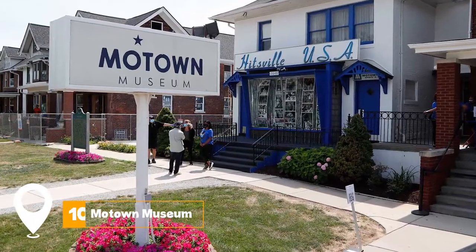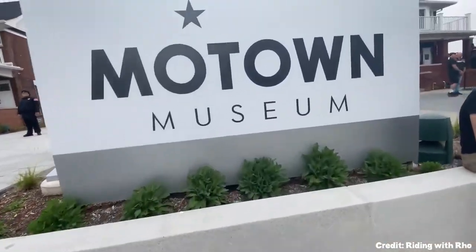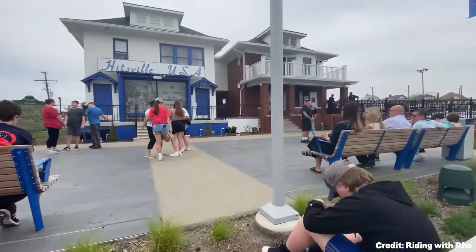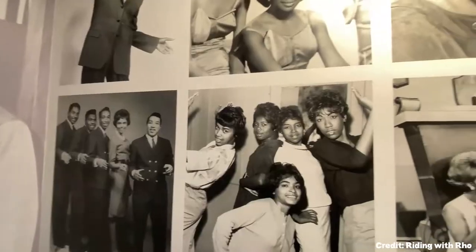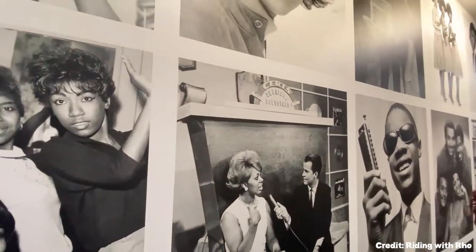At number ten, immerse yourself in the Motown Museum. This museum, located in the house where Barry Gordy Jr. founded the Motown Record Corporation, hosts artifacts and exhibits that tell the story of how Motown music shaped America and the world.